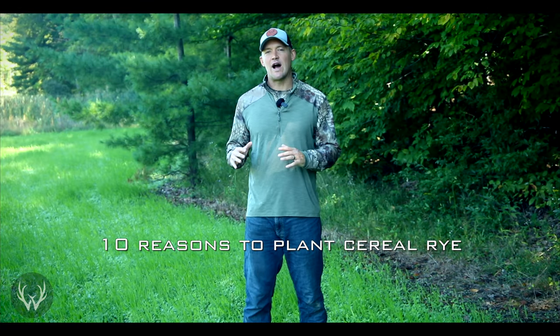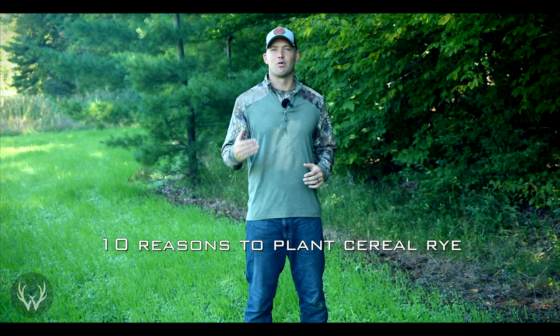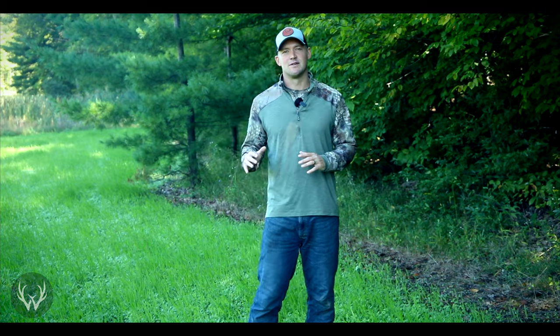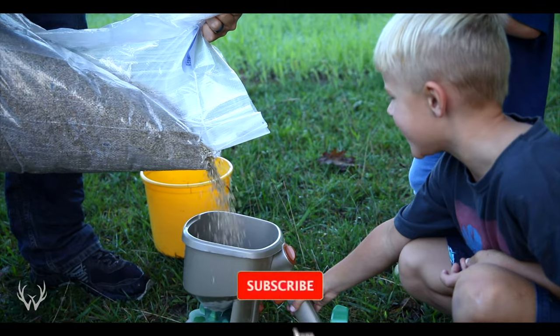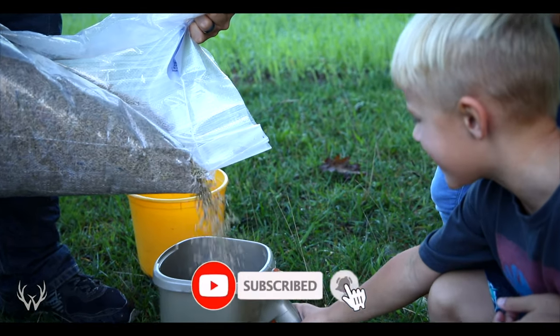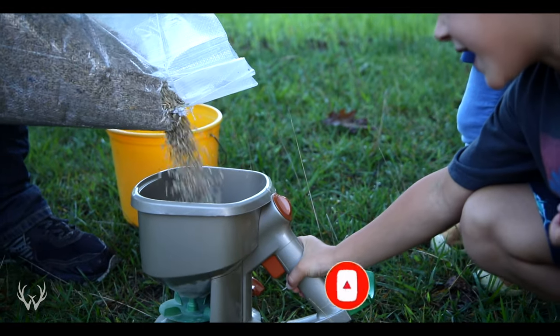Hey guys, welcome back. In today's video we're going to be talking about cereal rye and 10 reasons why you might want to start thinking about planting cereal rye within your food plots. This list is in no particular order — we're just going to be talking about 10 reasons why you should think about planting cereal rye, or what it's sometimes called, field rye or rye grain, depending on where you're buying it from.